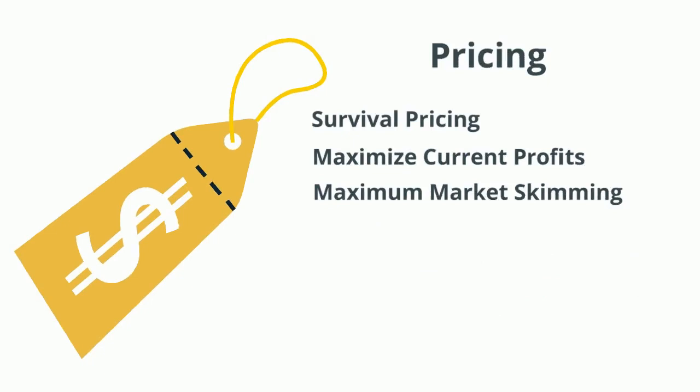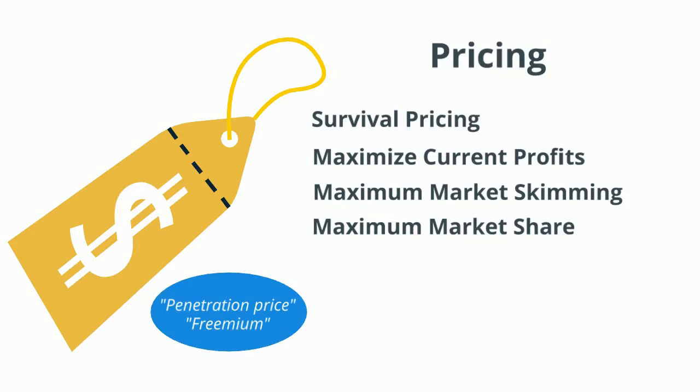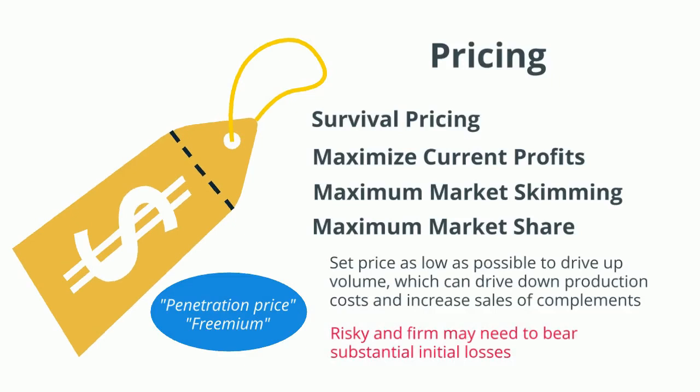On the other end of the spectrum is the maximum market share pricing strategy. This pricing strategy may also be known as a penetration price, and it's where we see freemium pricing. In this strategy, managers set the price as low as possible to drive up volume, which can drive down production costs and increase the sales of complements. This strategy is risky and the firm may need to bear substantial initial losses, but it may be worth it if the industry has strong economies of scale or network externalities.